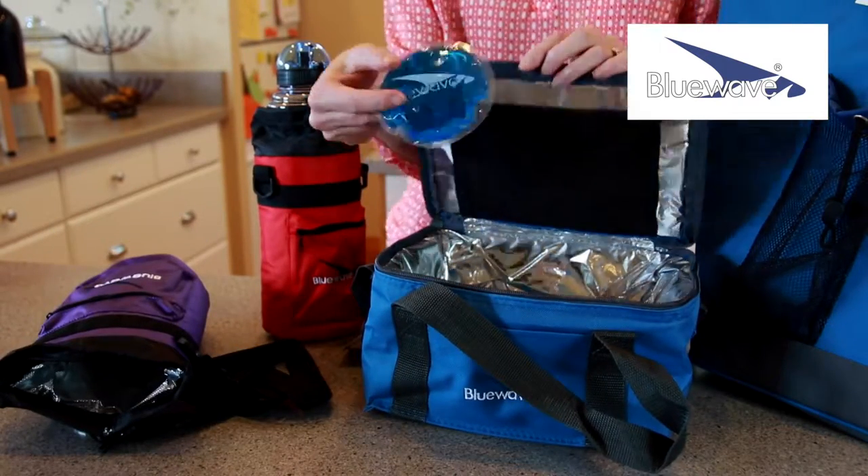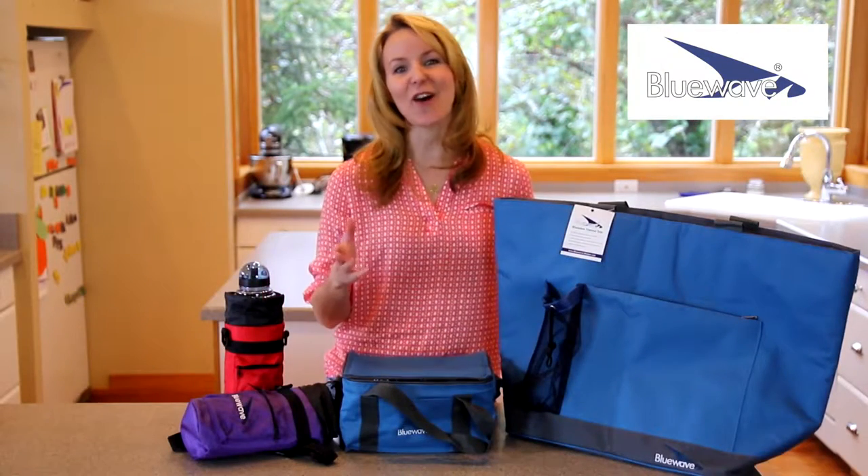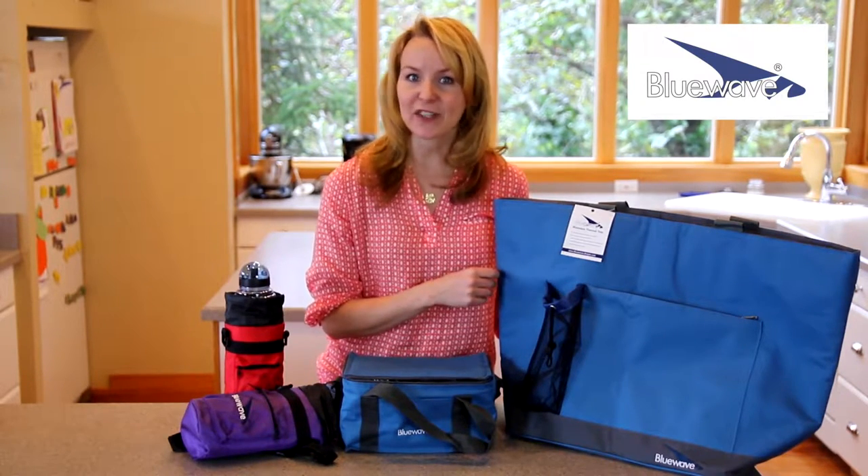All of these products are compatible with our hot or cold gel packs to help maintain temperature longer if need be. They all feature multiple insulating layers to keep food or drinks hot or cold for hours. The sport sack features